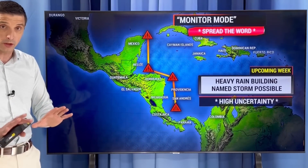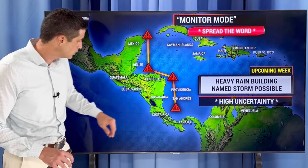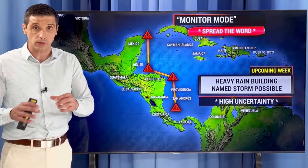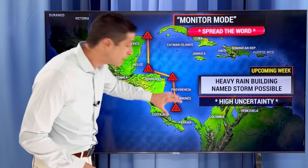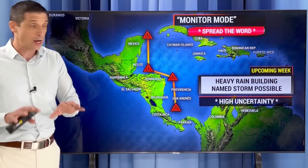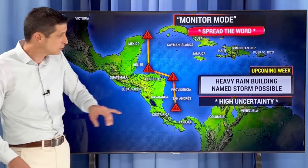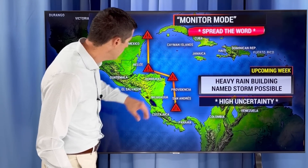Starting close to home: the Yucatan Peninsula, Mexico, Belize, Honduras, Nicaragua, Costa Rica, Guatemala, and El Salvador as that rain builds. Monitor mode is just a wait-and-see approach — I don't want to waste your time or resources. We're spreading the word that there's a chance of a named storm, but the biggest concern right now is the rain building over the next few days. Keeping an eye on Jamaica and the Cayman Islands, with a higher chance of rain especially by mid-week, even toward Cuba.